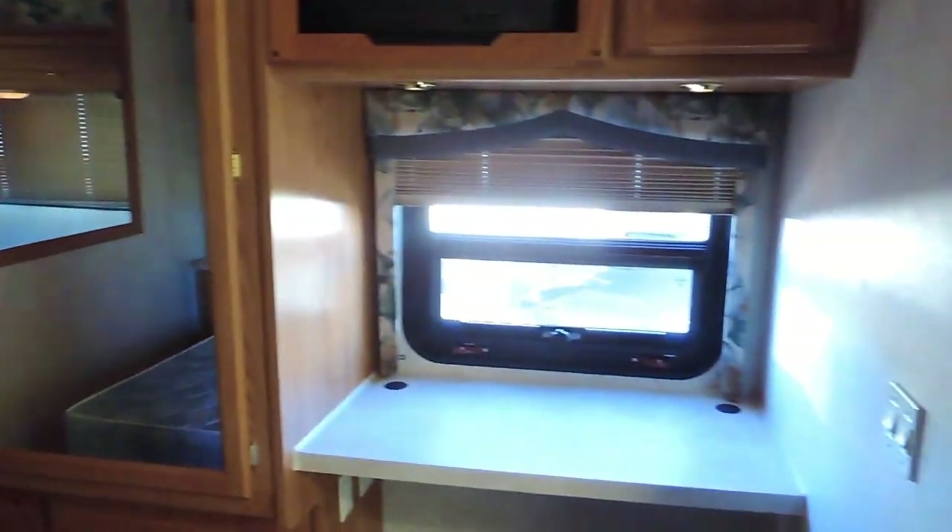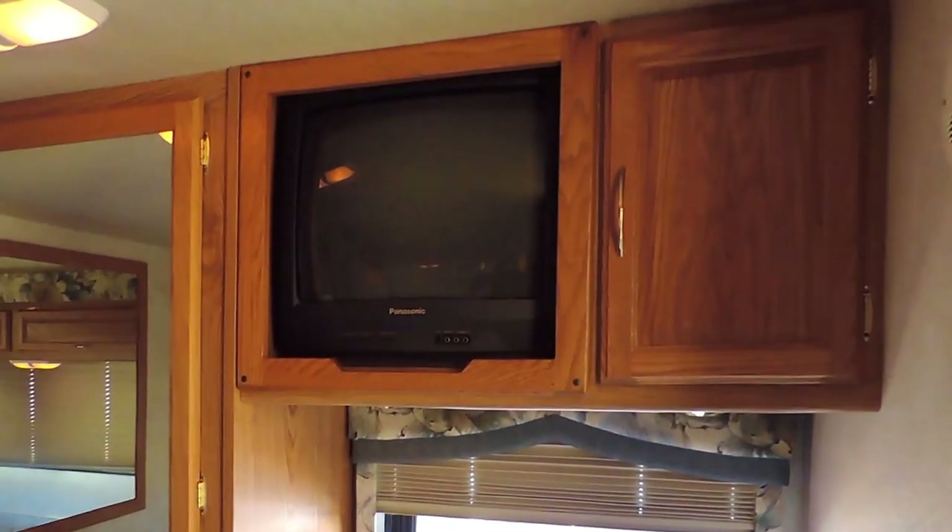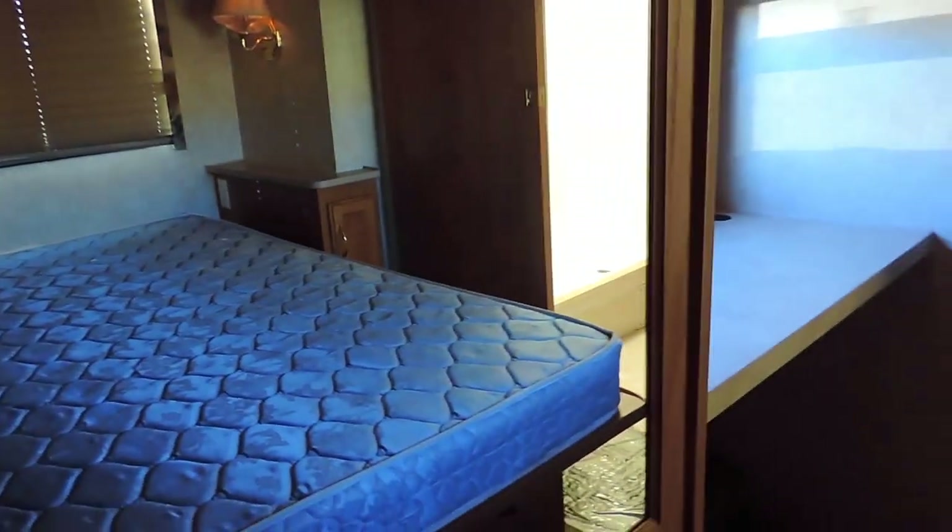In the very back, it's got a queen bed slide with night stands on both sides, a window in the back, overhead cabinets, and some more speakers. There's a wardrobe closet straight across, a nice vanity desk area, and an overhead TV. Underneath the wardrobe closet it's got dresser drawers, a spot to hang your clothes, and a very roomy closet straight in front of the bed.